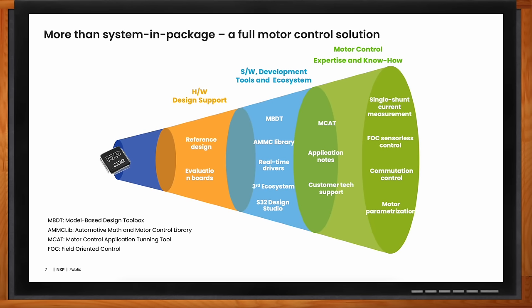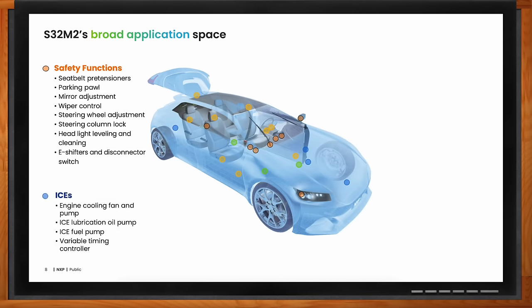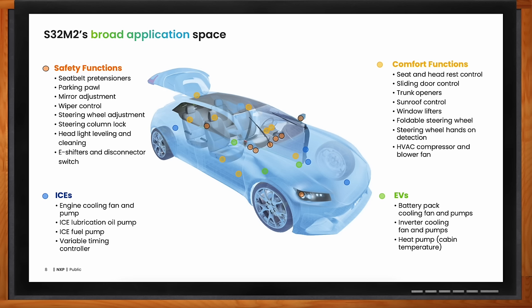What applications does the S32M2 cover? We cover more than 20 applications in a car, divided into safety functions, comfort functions, and some for ICEs and some for EVs.